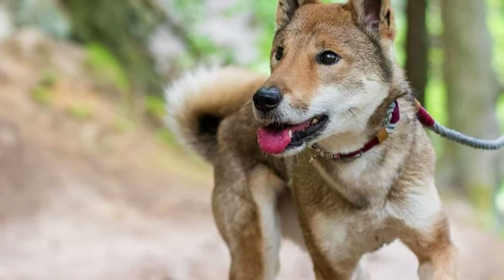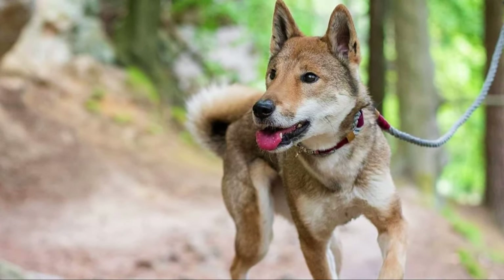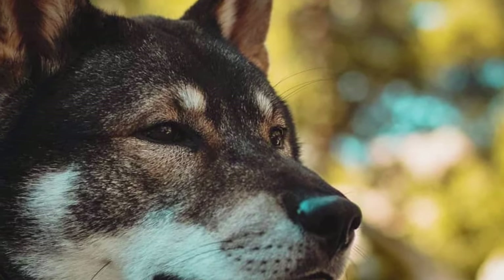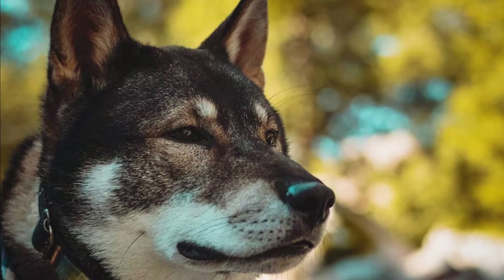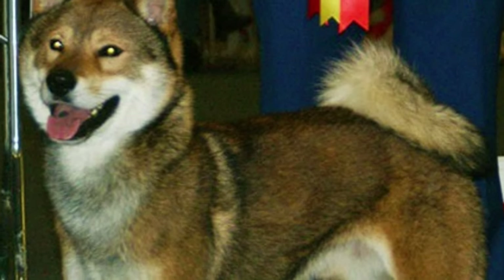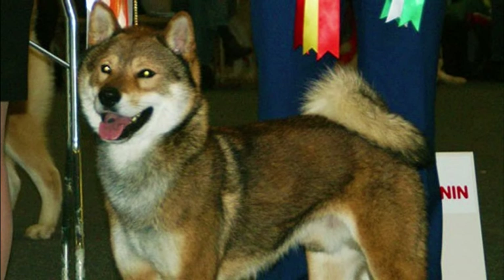The Shikoku does shed, especially heavily once or twice a year. Regular brushing will remove the dead hair, minimize shedding and also keep the coat healthy and glossy. During shedding season you will have to brush your dog on a daily basis. Other than that, you should regularly check the dog's ears, eyes and nails and clip or clean them if needed. A great fact is that the Shikoku is an extremely clean dog — they are cat-like in this area — and they also do not have a strong doggy odor.